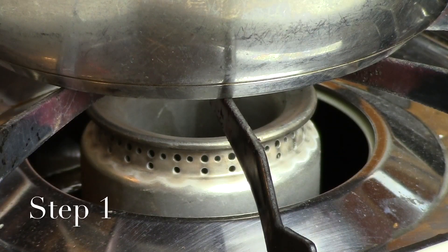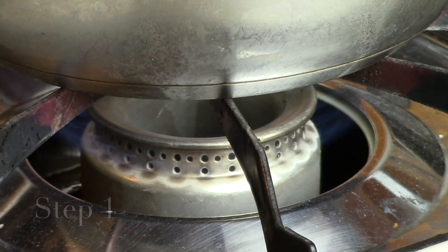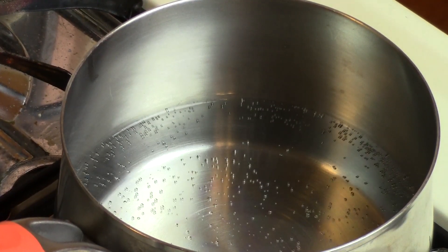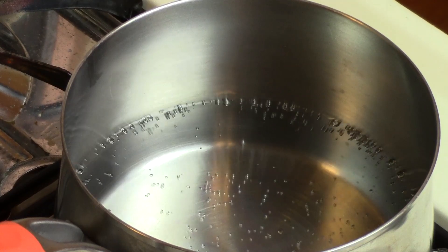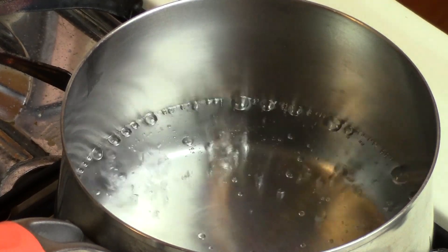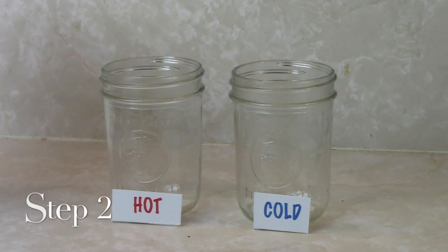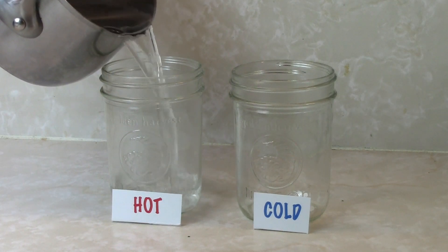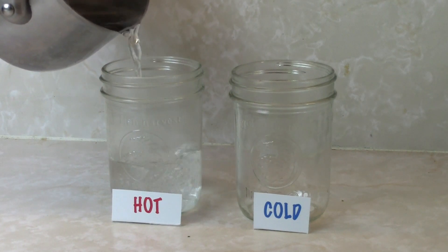Boil some water — you'll need at least enough to fill half of one of the canning jars. Fill one of the canning jars halfway with the boiling water, and fill the other one halfway with cold water from the tap.